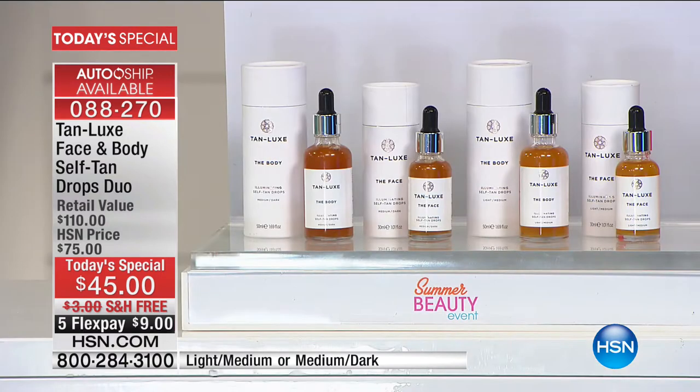This is a brand-new configuration, exclusive to HSN. You may have seen it in the magazines and around the world, but no one has this exclusive configuration. We are celebrating the one-year anniversary with Mark, the CEO and founder.